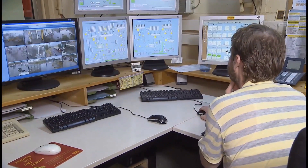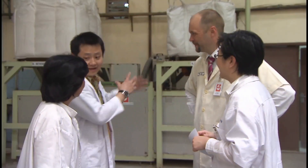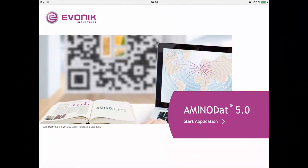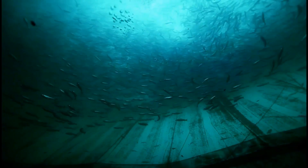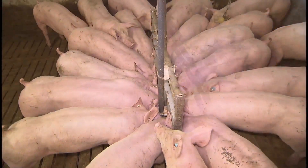Aminodat 5.0 offers the full potential of amino acids, which have high productivity and efficiency. Evonik customers benefit from this, leading to better customer competitiveness. Aminodat 5.0 compares dietary amino acid levels and patterns with the latest recommendations. It identifies amino acid deficiencies and opportunities to reduce the use of protein-rich feed ingredients, which leads to more sustainable meat production.